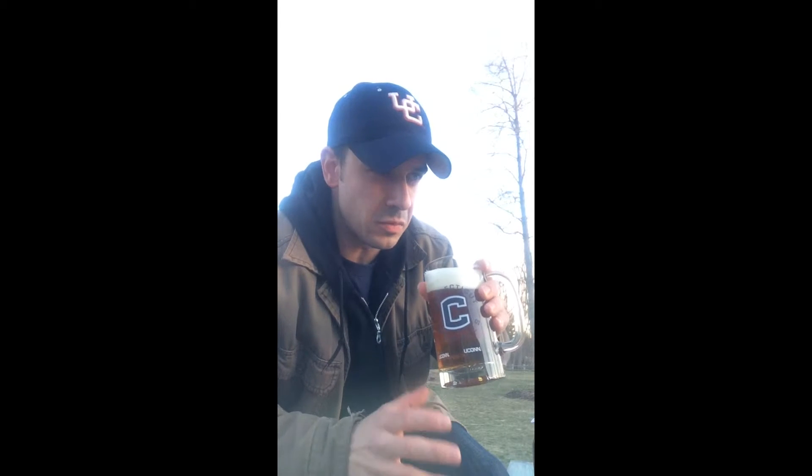It is a balmy 37 degrees outside here in New Hampshire, so maybe I can't smell quite as well, but it's got that nice, crisp, clean, and a little bit of sweetness on it. We're losing daylight, so let's go in for the taste.